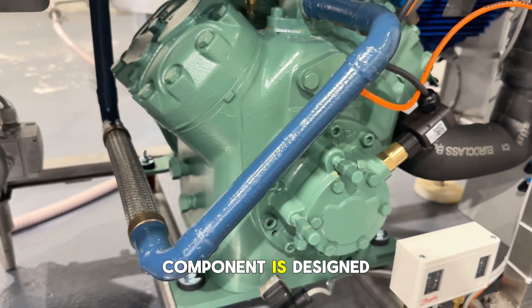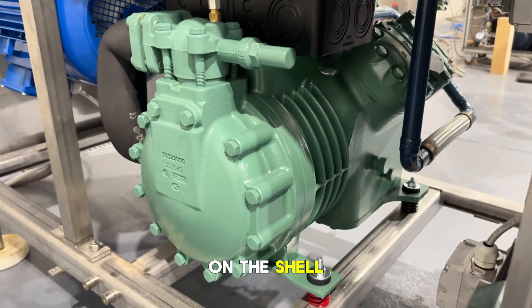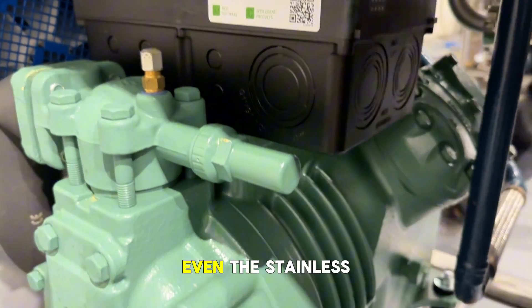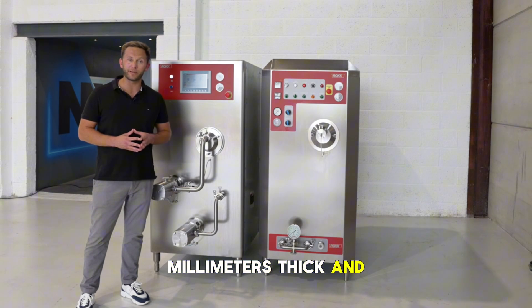Every component is designed for reliability, from the compressor and the shell-and-tube condenser, to the stainless steel frame which is 60 millimetres thick and built to last.